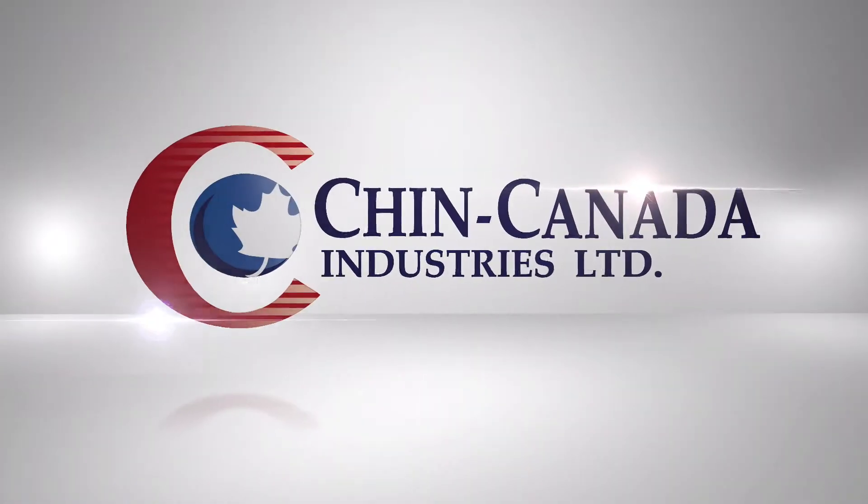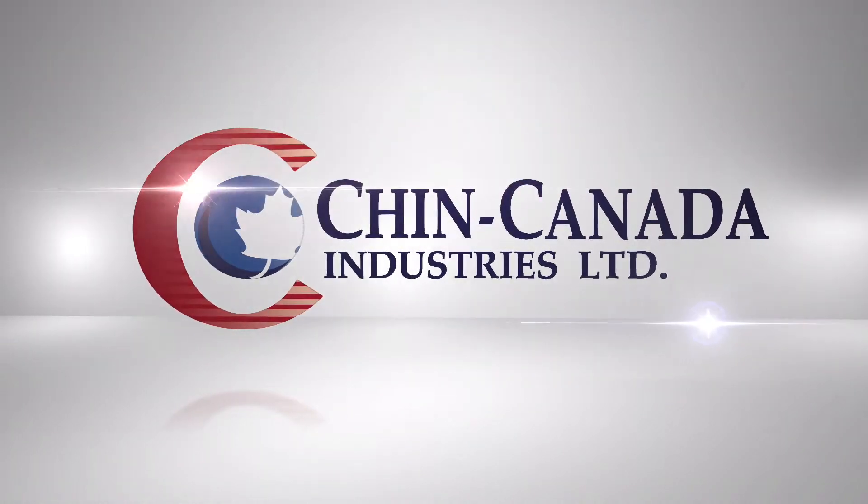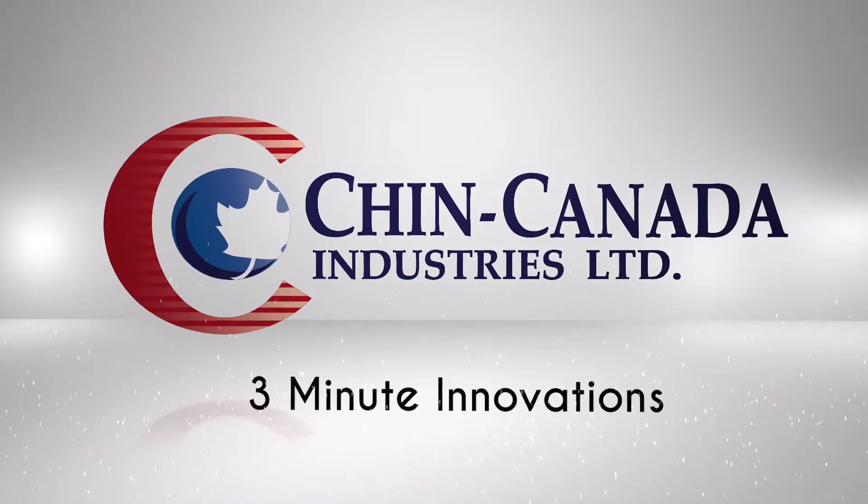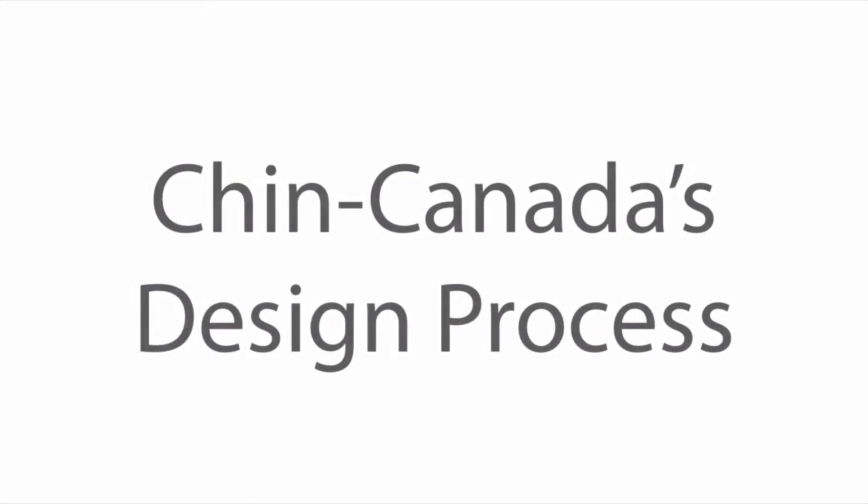This video will focus on our custom design process for rigid packaging and how we can help companies bring new packaging to market quickly and cost effectively. My name is Wade Meunier, and welcome to Ching Canada's 3 Minute Innovations. In this video, we're going to focus on the steps in our custom design process at Ching Canada.